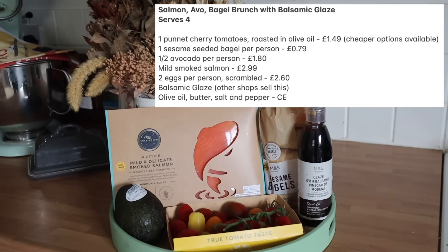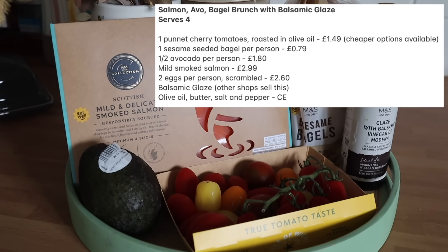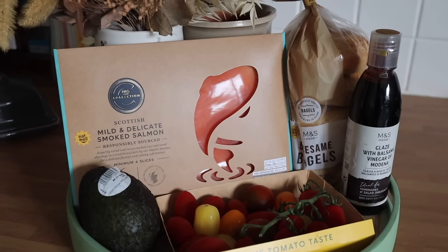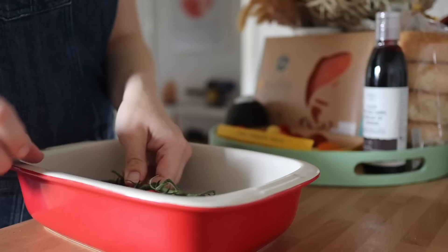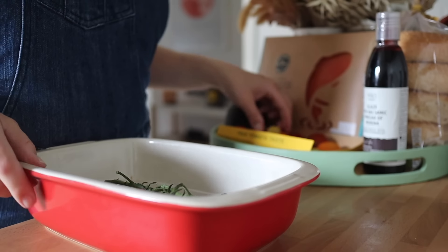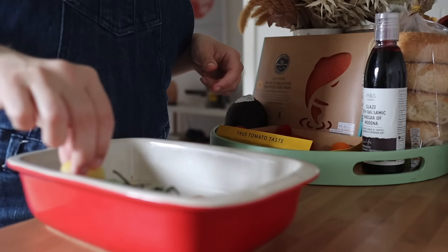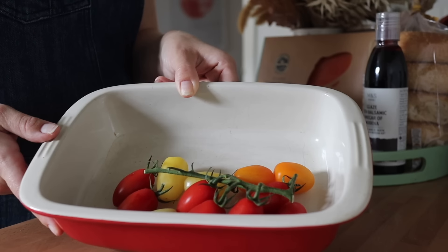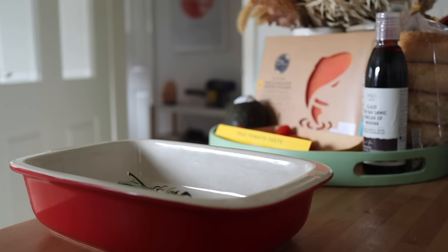Next up is the salmon avocado bagel brunch I make with balsamic glaze. This meal is so underrated — it has everything you need, it's super filling but super good for you. It's one of my favourites especially in the summer months; I make this every single summer, I have done for the last ten years. First things first, roast your delicious tomatoes again — put them in a roasting dish with some olive oil, salt, and a bit of pepper, and let them roast nice and slowly.